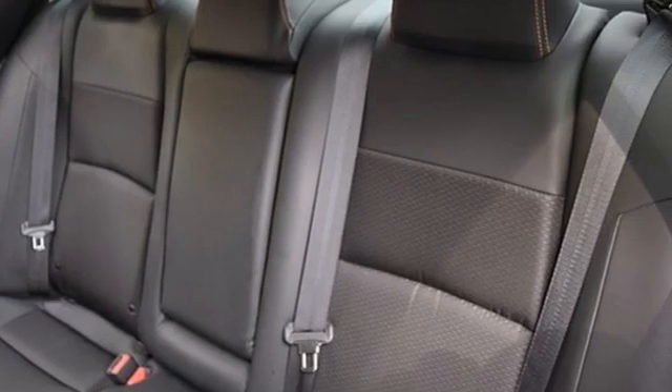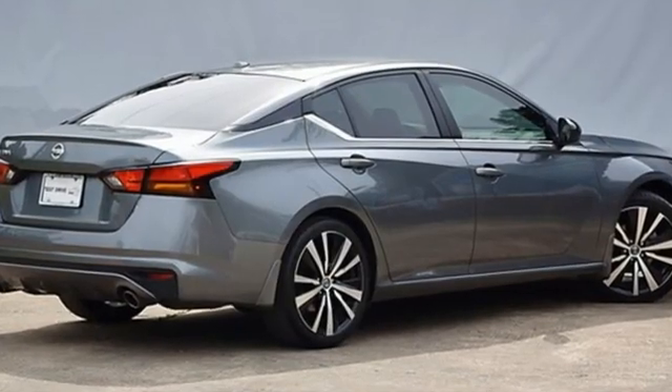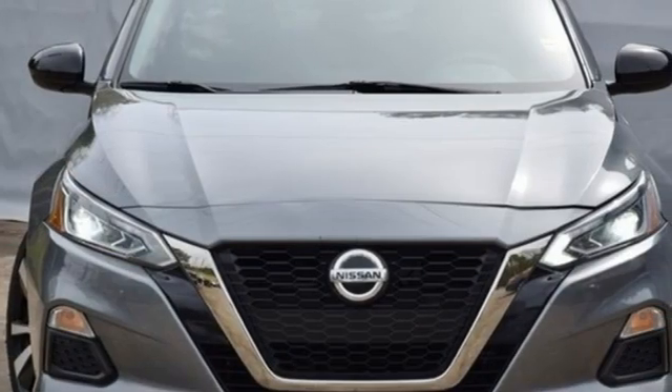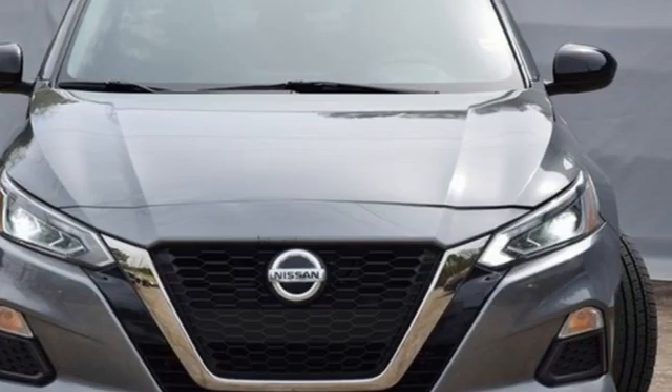Innovation, excitement, Nissan. They say a journey of a thousand miles begins with one step. Well, in this case, it begins with a test drive. Start your next adventure today.